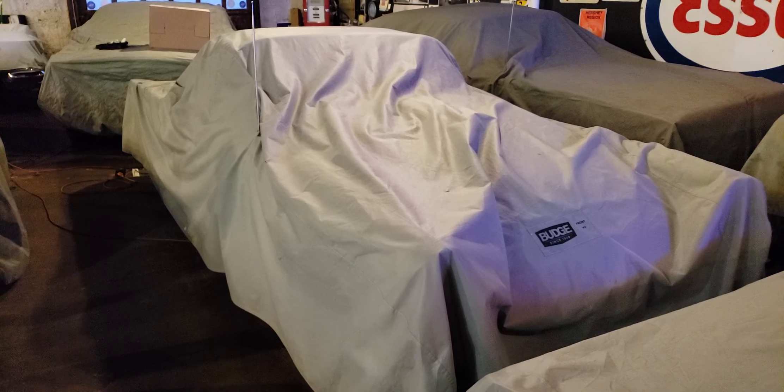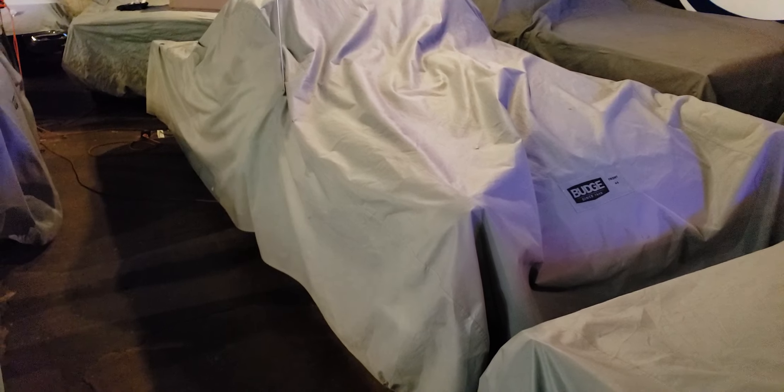All right everybody, we're gonna play another edition of 'What's Under the Cover.' Tell me what you think this is. Can you tell by the body lines? It looks like a big car, but it's not typically thought of as a big car. Under this car cover it looks very big — a lot bigger than you think.